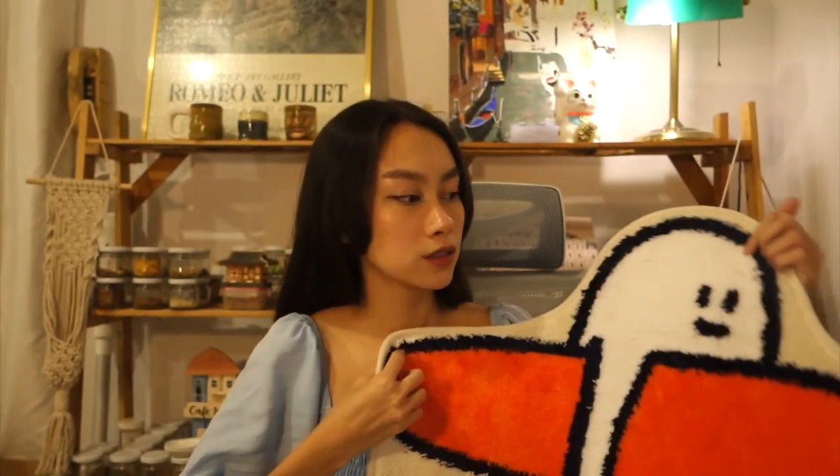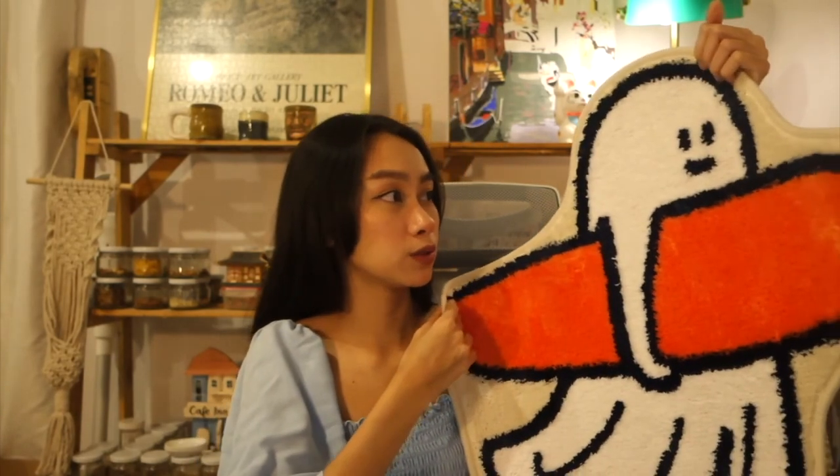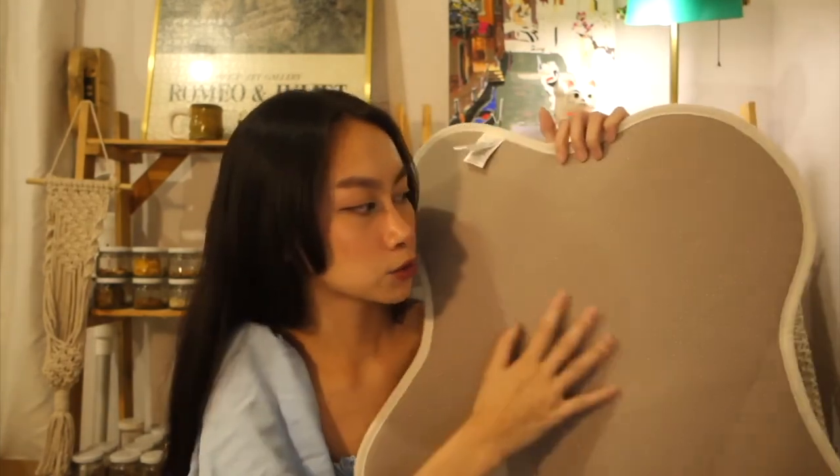Third rug is a ghost surfer rug, and this is like one of my most favorite rugs that I got. Since I just recently became an intermediate surfer, I'm really a sucker for cute, quirky things like these. When you turn it around, it's also textured like the first rug. And it came with three stickers — so cute! I know this is also by an artist.